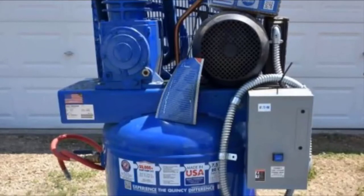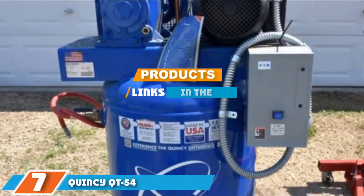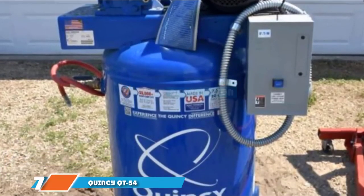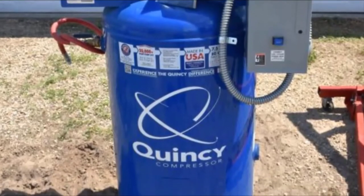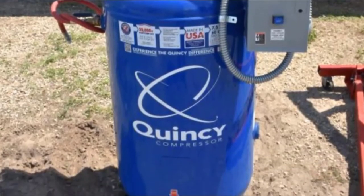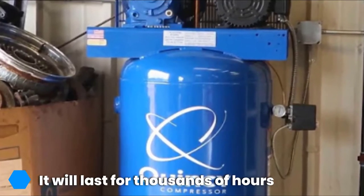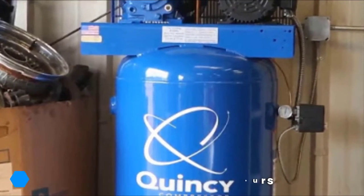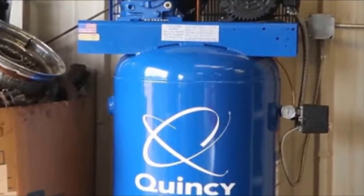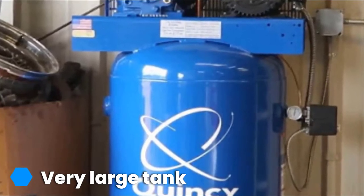At the 7th position of our list, we have the Quincy QD54 Lubricated Reciprocating Air Compressor. Boasting a 60-gallon tank, the Quincy 60-gallon Reciprocating Air Compressor isn't portable at all. The large tank is designed to be installed in a workshop or garage and provides pressure to your pneumatic tools through a long hose. The outstanding 5 HP motor is beyond powerful, producing a maximum 175 PSI at a refill rate of 15.4 CFM.